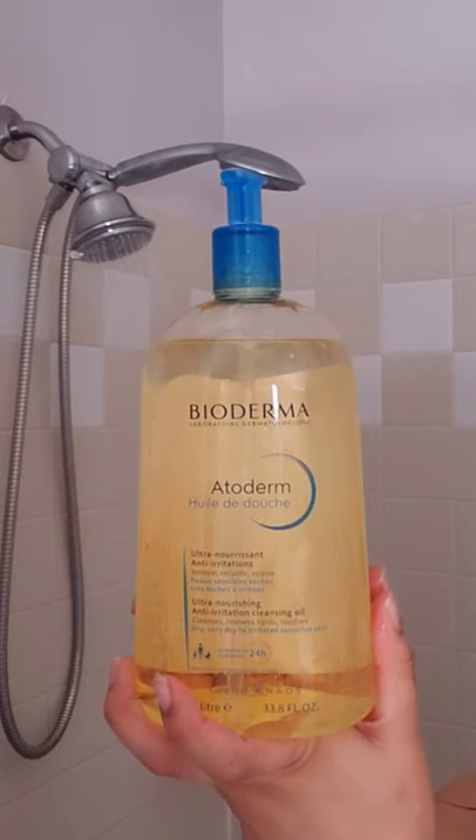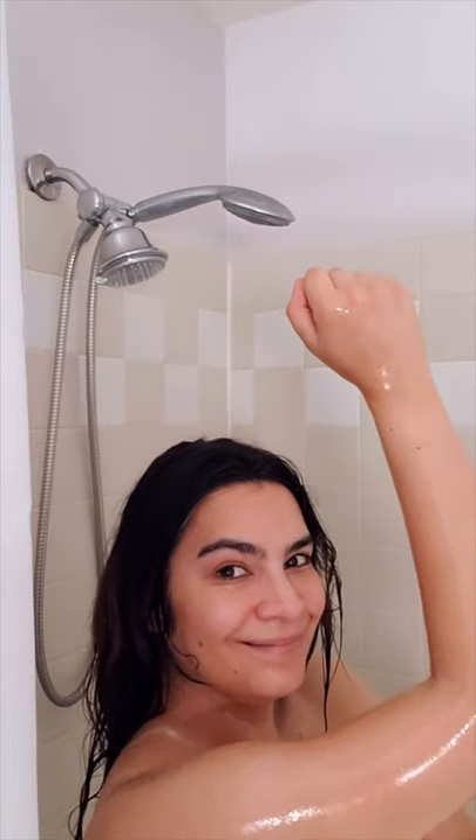This is the Bioderma Adoderm Shower Oil. This is so nourishing and calming. It adds so much moisture to my dry skin.